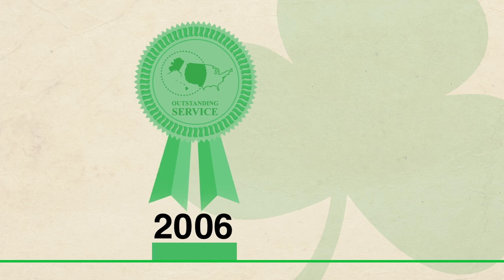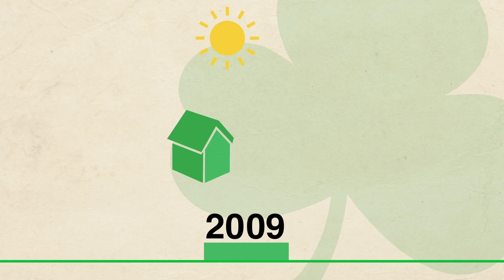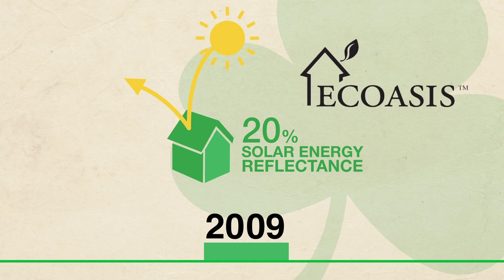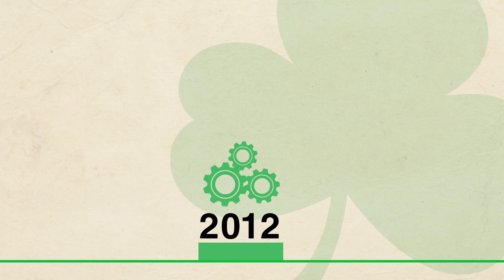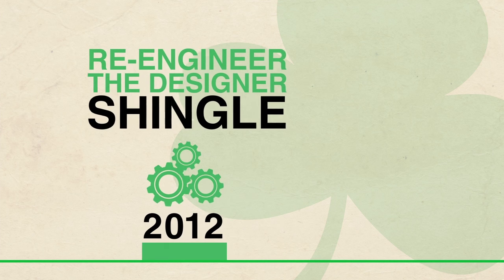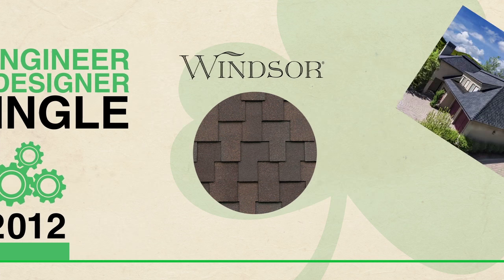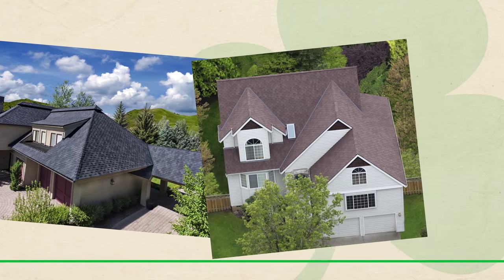As sustainability came to the forefront of environmental concern, Malarkey released their first solar reflective shingle to address the effects of heat islands and rising temperatures. Looking to add a designer shingle to their product line, Malarkey began working with roofing contractors to re-engineer the designer shingle. Over the next two years, the Windsor polymer-modified asphalt shingle was engineered to incorporate designer looks with ease of installation customized to fit contractor needs.